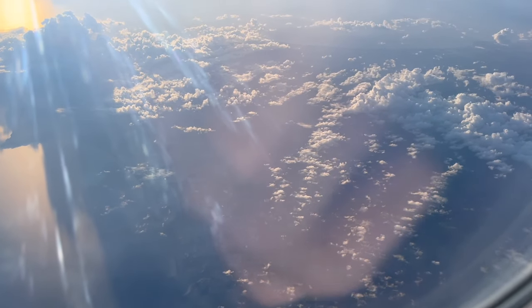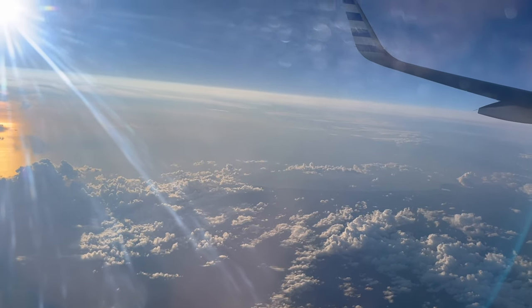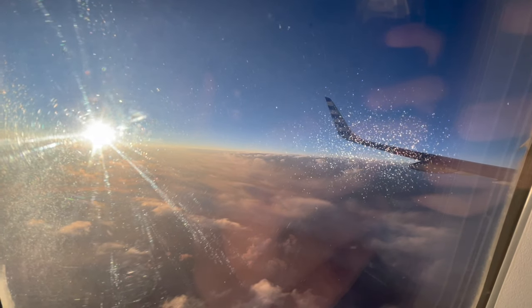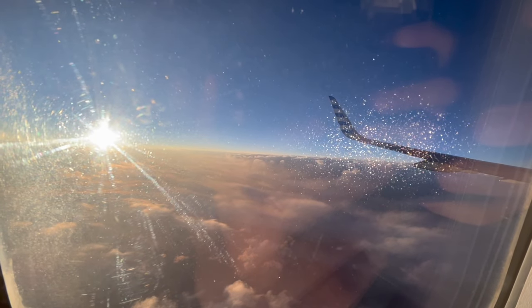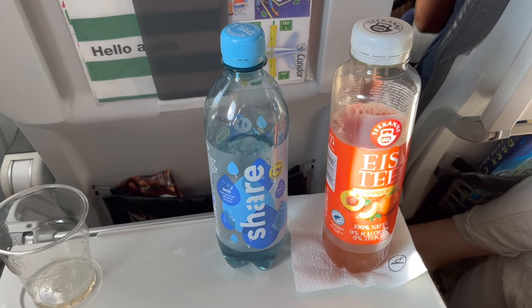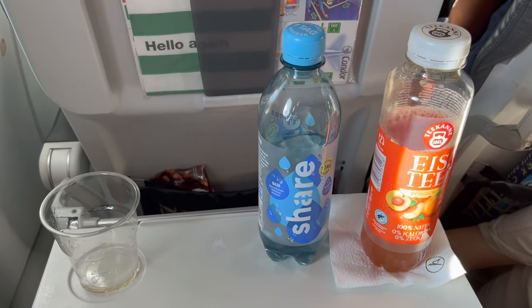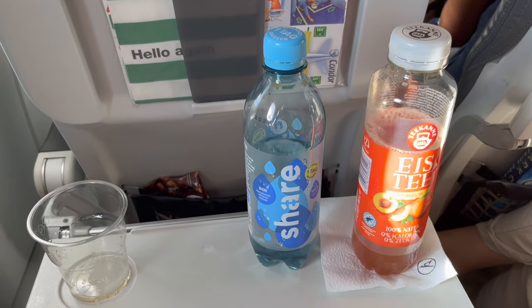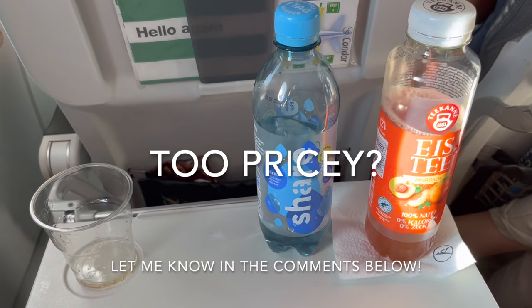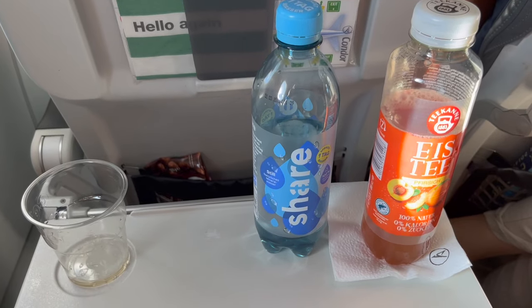Despite offering a great IFE system, Condor is still a leisure airline, and so they only offer snacks and drinks for purchase if you don't purchase their premium fares. My family decided to purchase a 500-milliliter bottle of iced tea and water for a total of 7 euros. Overall, the prices on Condor are not too bad.